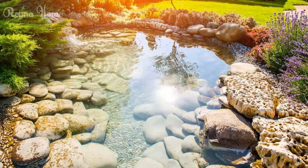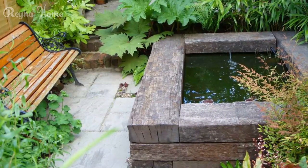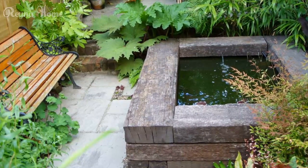Incorporate winding pathways or charming bridges that lead to or extend over your pond, creating a sense of exploration and connection with the surrounding natural elements.